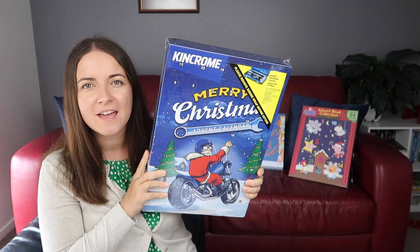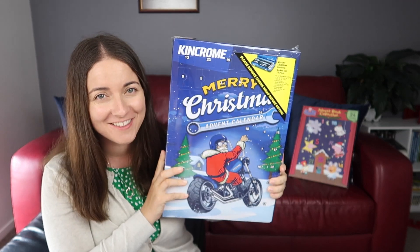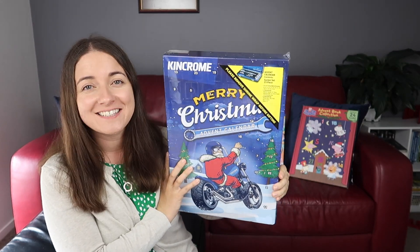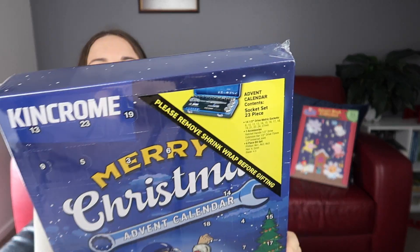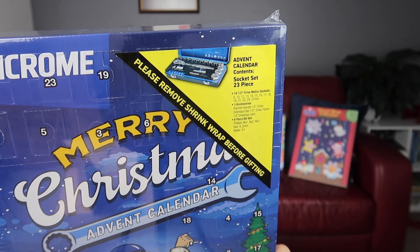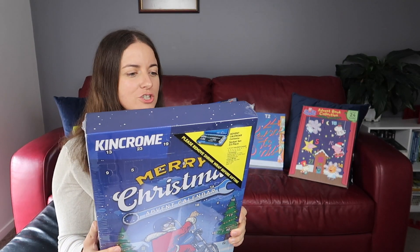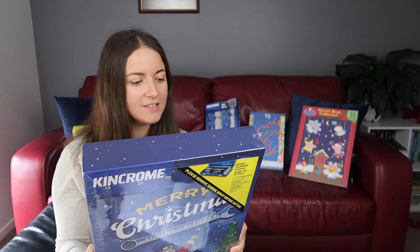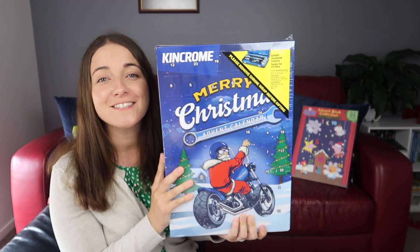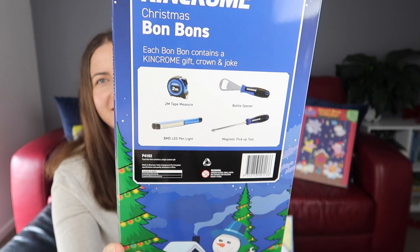The next one is heavy - we have got a tools advent calendar and this is the one Dave has got. He's so excited for this one, he chose it. It is $100 but as you can see in the corner, all the items it has. It's also got some added extras you could win: one in five gold ratchets, some golden sockets, and 30 merch packs.